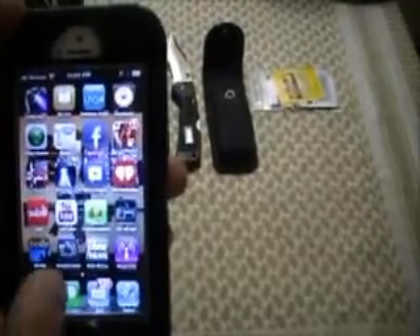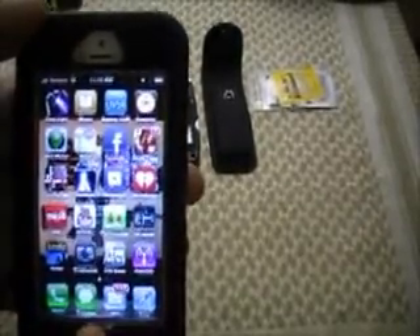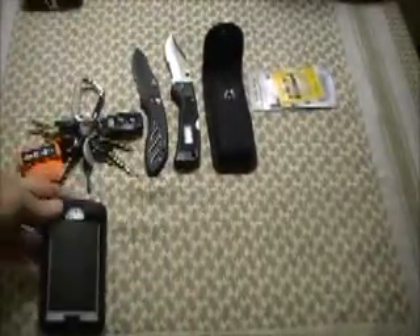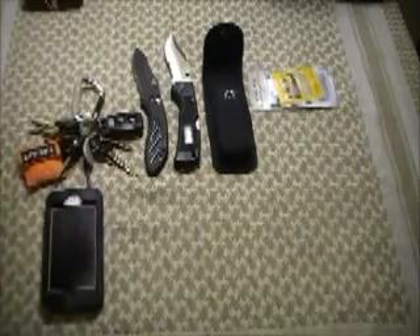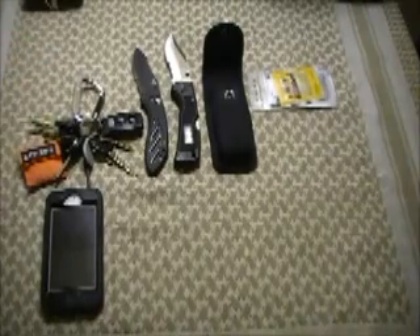There's a bunch of other things on here — Fox News and whatnot — and I always keep this charged. If I was to go on a hike or whatever, I'd have it. That's the iPhone 5. I always have it with me and I do my business and my personal on that. I always have my keys on me.